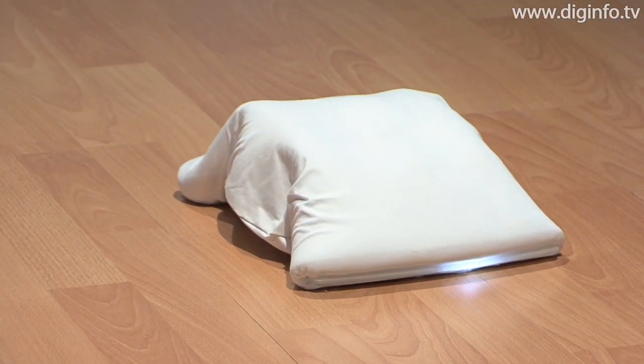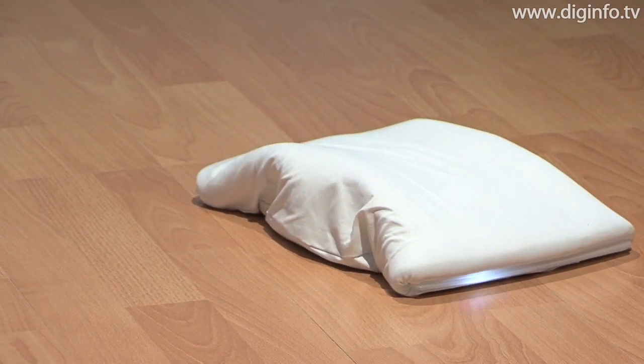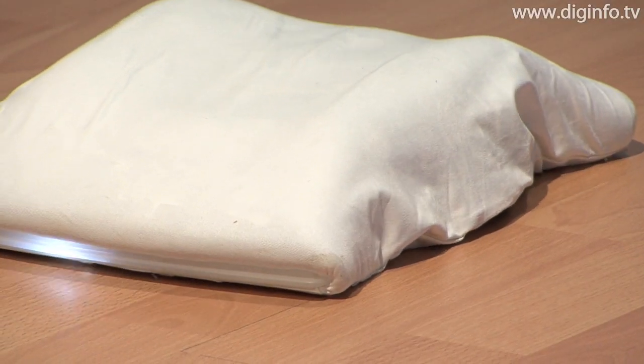The wiping cleaner, Fukitorimushi, is a cleaning robot created using NanoFront, a high-strength polyester nanofiber developed by Teijin and designed by Panasonic.